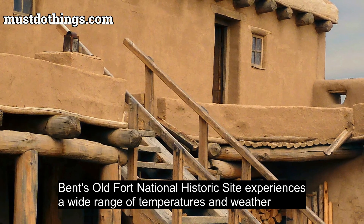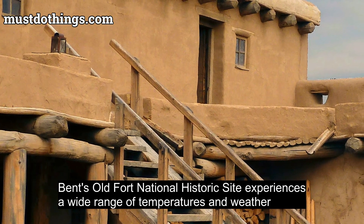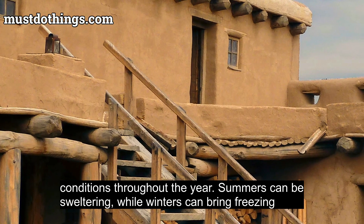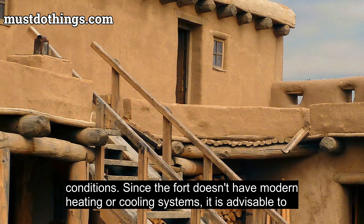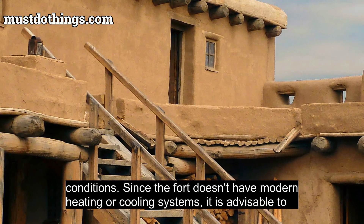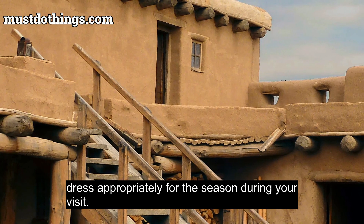Bent's Old Fort National Historic Site experiences a wide range of temperatures and weather conditions throughout the year. Summers can be sweltering, while winters can bring freezing conditions. Since the fort doesn't have modern heating or cooling systems, it is advisable to dress appropriately for the season during your visit.